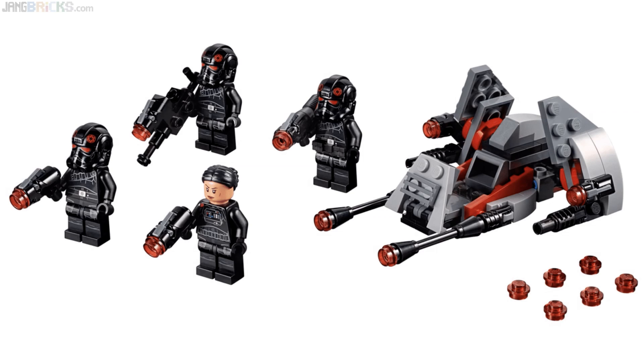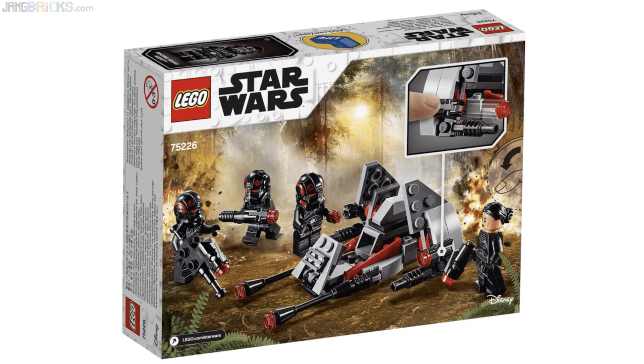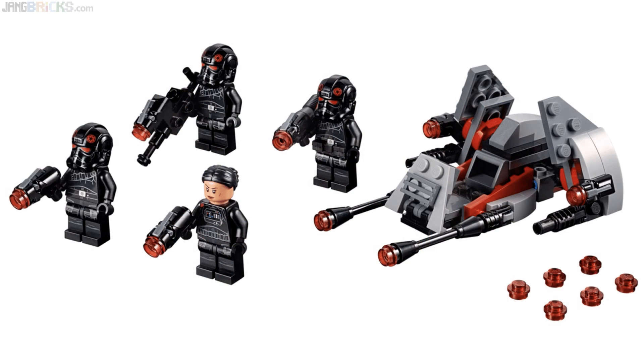Inferno Squad — hmm. I believe I remember hearing this was going to be made, but it still surprised me a little bit. This is a Star Wars Battlefront II campaign-based set. A lot of people play the campaigns of games even when they have a huge multiplayer component. There was a whole lot of backlash to Battlefront 1 not really having a single-player campaign at all. I think the set is fine, but I don't know if it's going to sell all that well. For folks who like the single-player campaign of Battlefront, maybe it's cool.